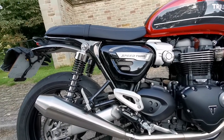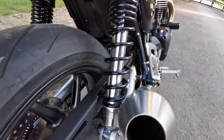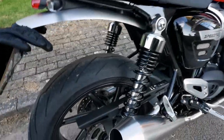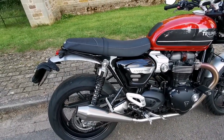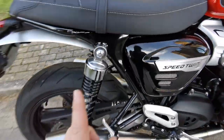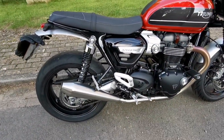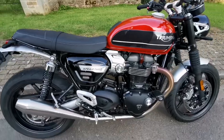Rear suspension — I run it on the base preload setting and it's absolutely fine for me. With my Daytona boots I can near enough flat-foot it. At about 12 stone I don't find any issues; if I were a heavier chap I'd increase the preload. One thing I'd feed back to Triumph — and I notice they still do it on the new one — is how on earth are you supposed to adjust the preload without taking the silencer off? It's ridiculous.